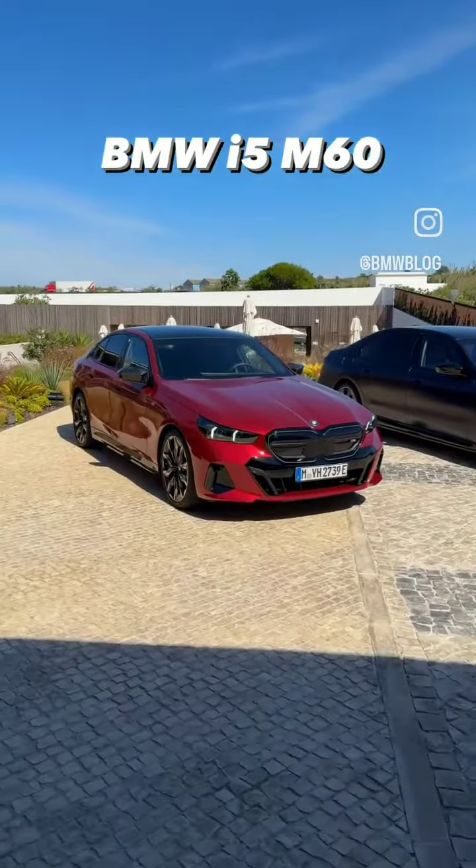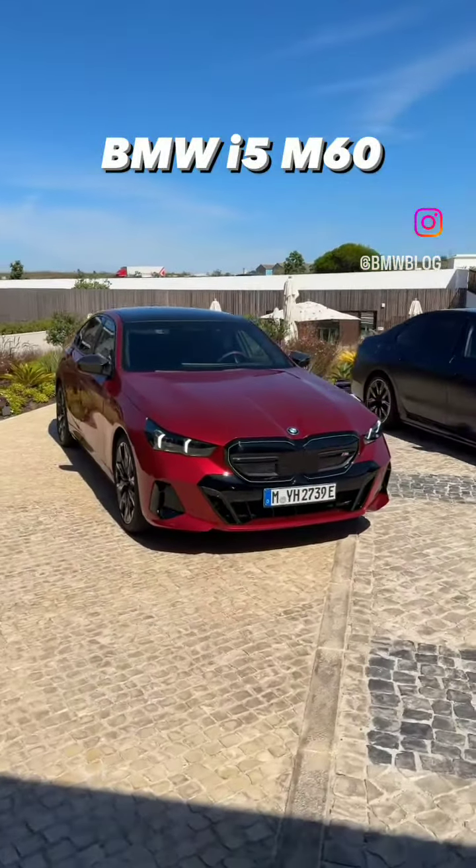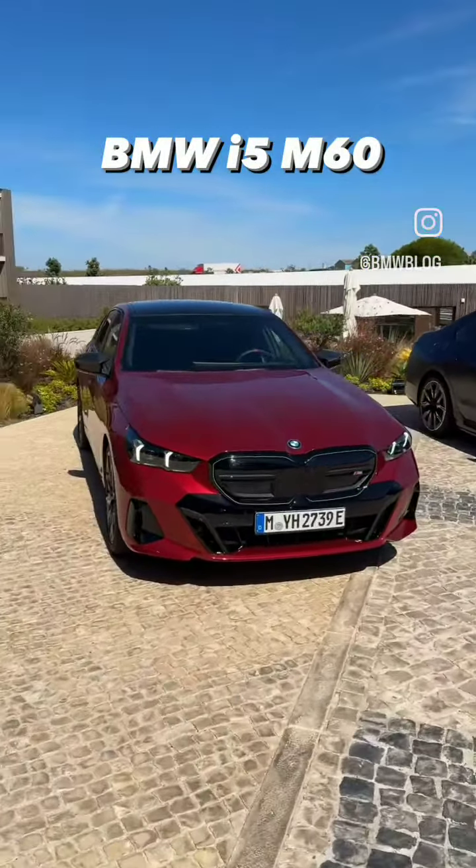Let's talk a little bit more about the BMW i5 M60 — 590 horsepower, brand new design, brand new kit, and grille with horizontal slats, and new headlights of course.